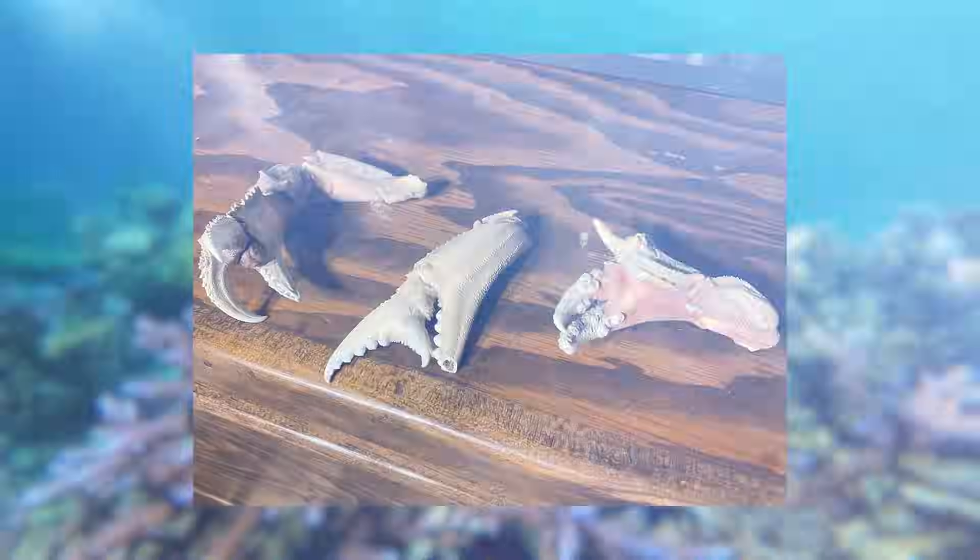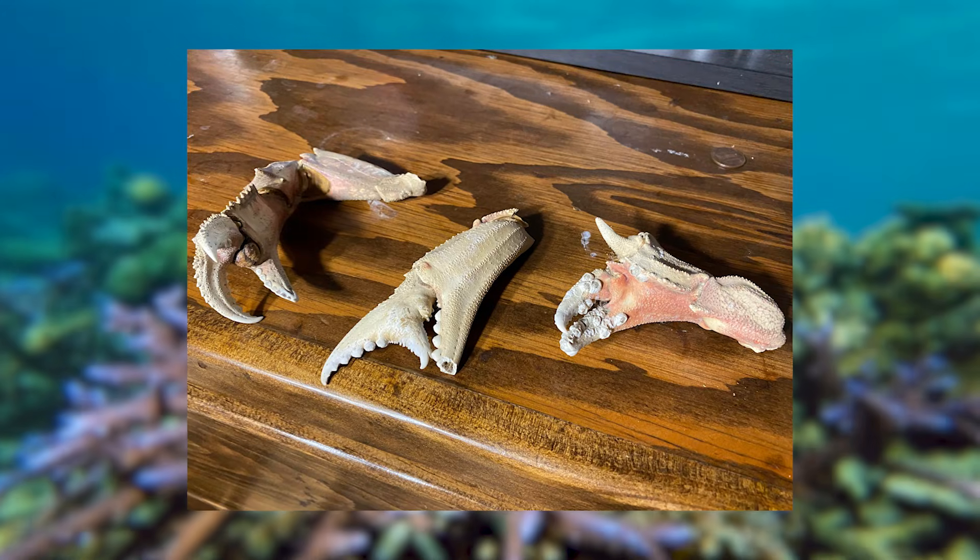These abnormal growths not only distort the crab's appearance, but also impede its movement and feeding abilities, turning it into an easy target for predators.